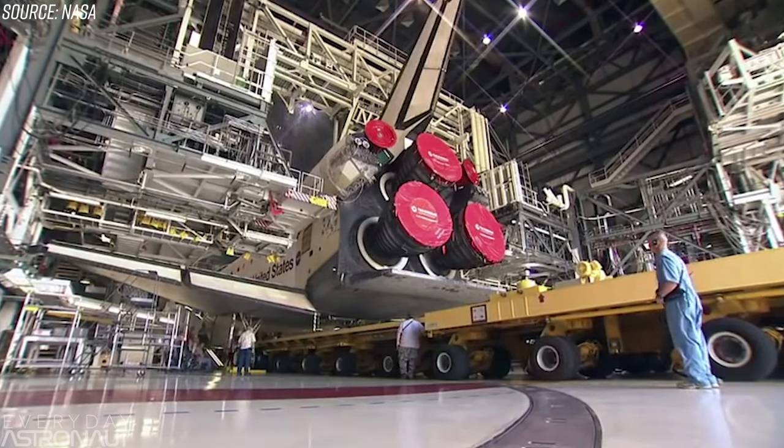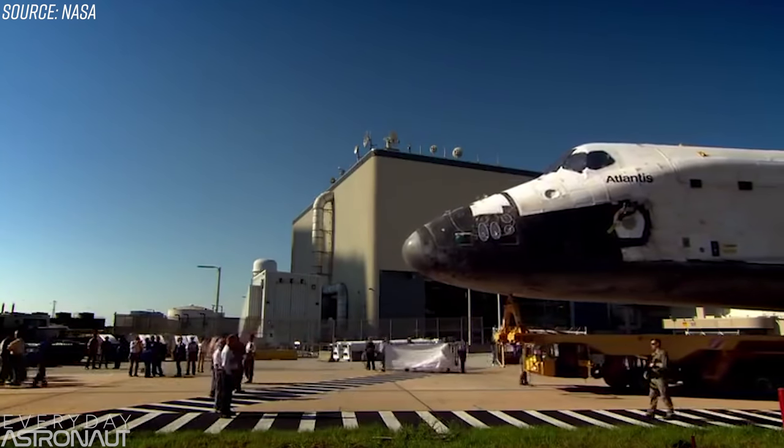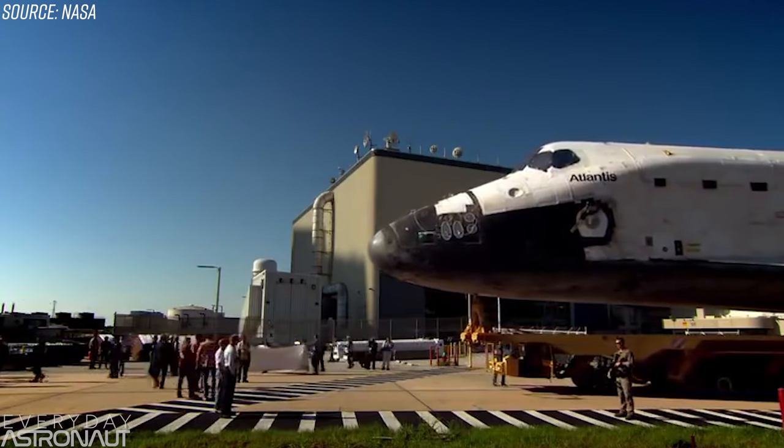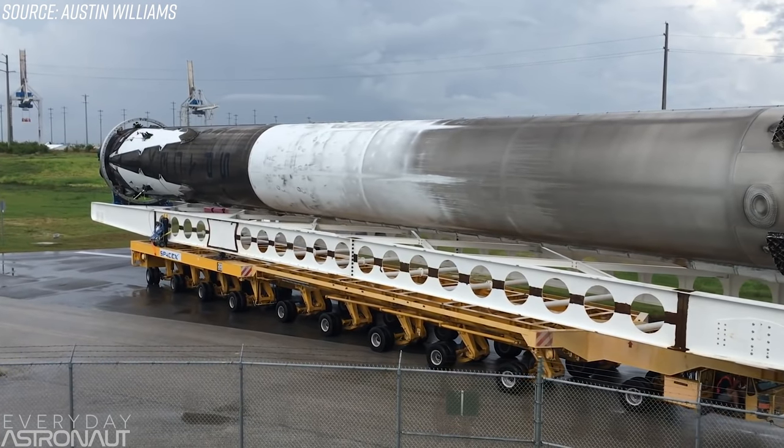After 1989, the shuttle was placed on top of the Orbiter Transfer System — a 76-wheel transporter — to take it from the orbiter processing facility to the Vehicle Assembly Building to be mated with the external tank and solid rocket boosters. Fun fact: SpaceX now owns the Orbiter Transfer System to transport their boosters. Now, what does it take to get a Falcon 9 booster back to the launch pad? A lot of this is speculation, since SpaceX doesn't make public exactly what goes into preparation.